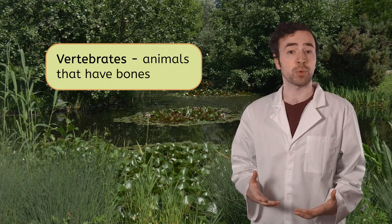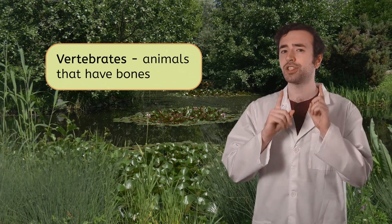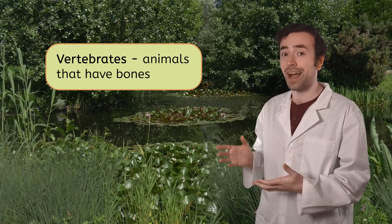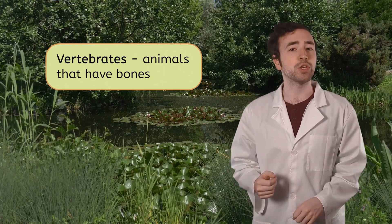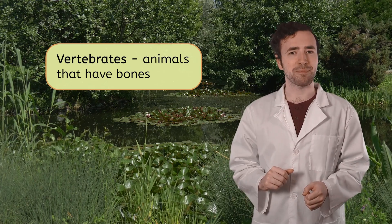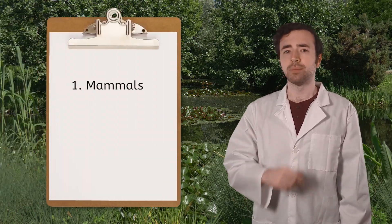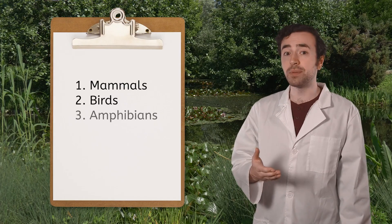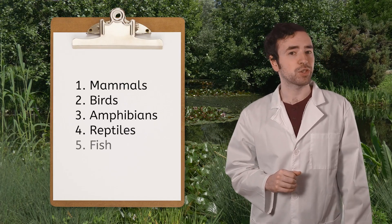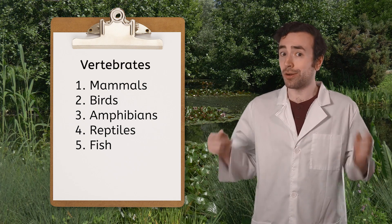Frogs are part of a large group of animals called vertebrates. Vertebrates are animals sorted into the same category because they share one common characteristic — they have bones! Each vertebrate has a unique skeleton and all of their bones look different, but there's one that stays the same: all vertebrates have a backbone. Within this category, there are smaller groups too — mammals, birds, amphibians like frogs, reptiles, and fish are all vertebrates. And we can find them all here at this pond.